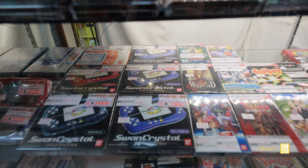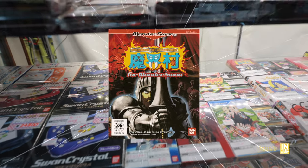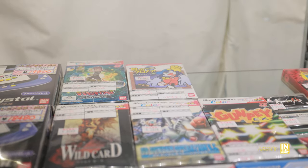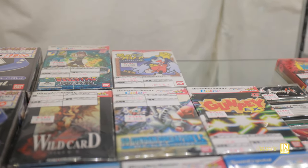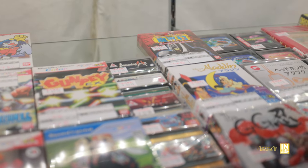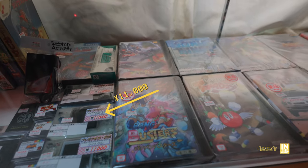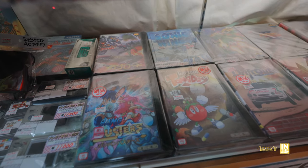We have the WonderSwan systems — one day I will pick one up because I want to get Makaimura, which is clear in the back, and they also had Klonoa. Now Klonoa is getting a collection out this summer for all modern consoles, but I believe the WonderSwan titles will not be part of that collection. Then down below we have the PC games next to the Neo Geo games. We have a couple of Neo Geo Pockets there, all at about a little bit less than 100 dollars more or less.